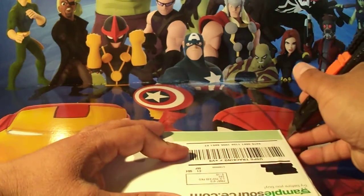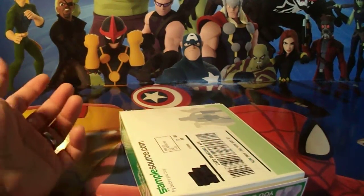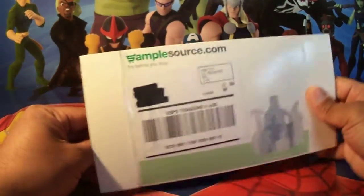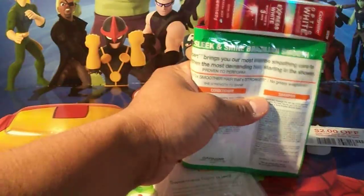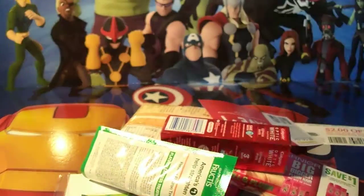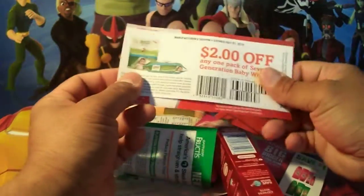I'll be doing the unboxing now — let's see what's inside. I can't remember which ones I picked but I believe mostly things I can use. It varies from person to person. Other than the products, they also give away some coupons from manufacturers.